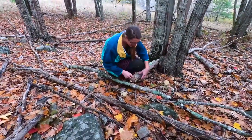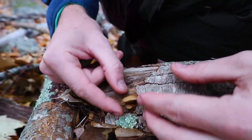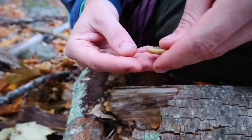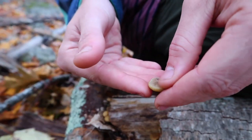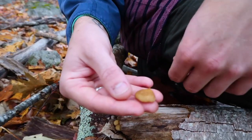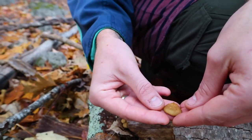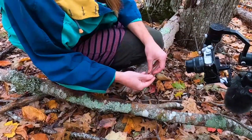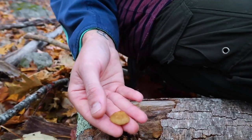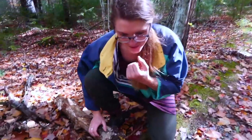This is a Crepidotus — a little oyster-shaped mushroom. It looks similar to the oyster mushroom, but the differences are that Crepidotus drops brown spores and is not edible, whereas oyster mushrooms are larger, drop white or lilac spore prints, and are edible. This is a good one for foragers to know, because it's a non-edible lookalike of oyster mushrooms — one of those species you can easily get confused on.